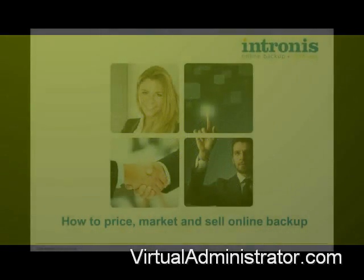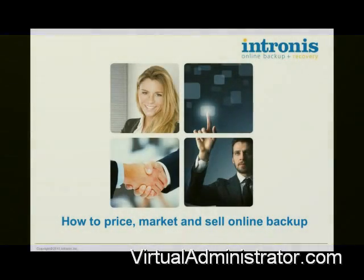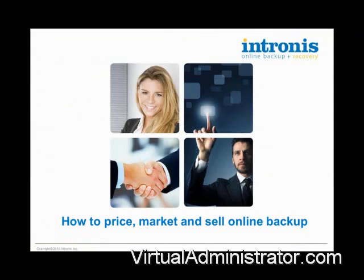Welcome, everyone, to our webinar on how to price, market, and sell an online backup. I've got two really great guys on the line.